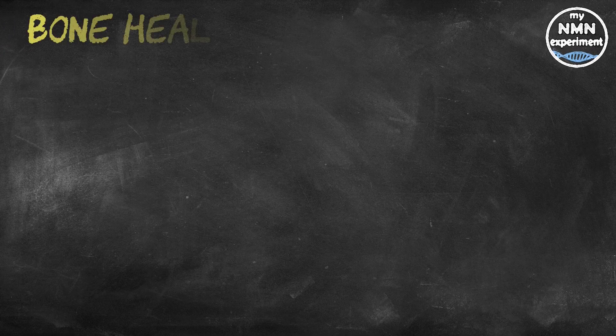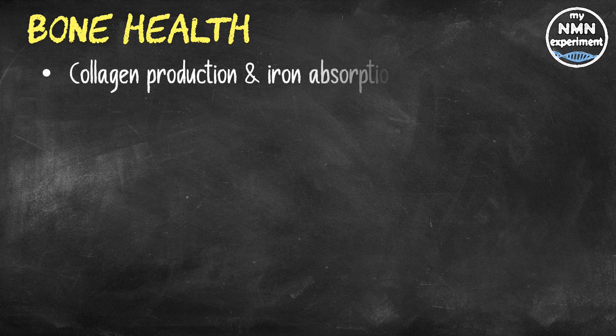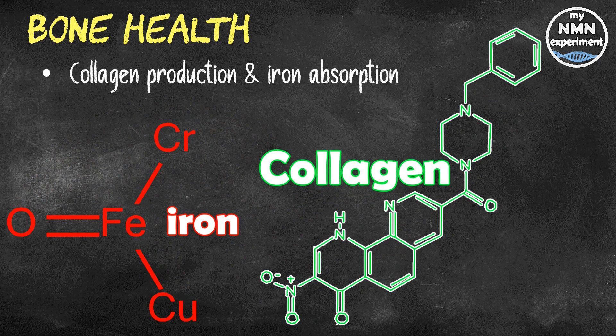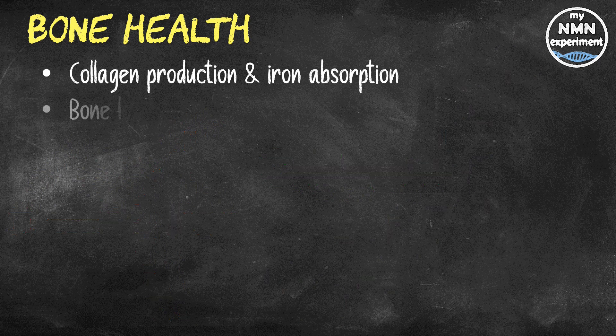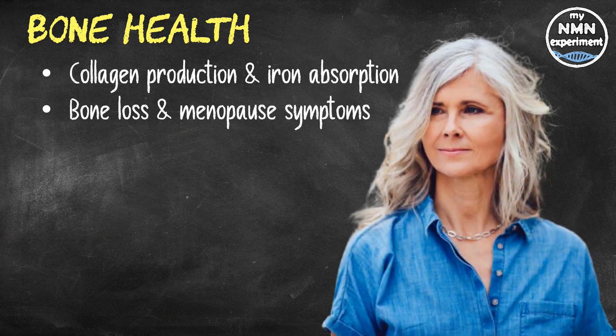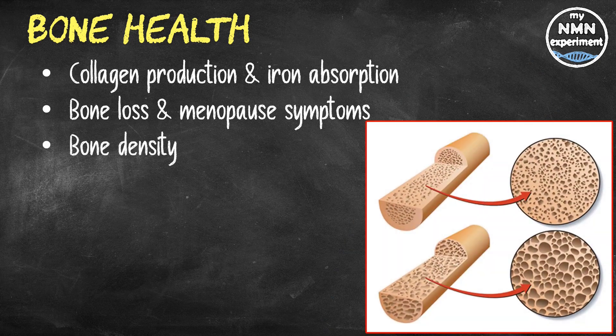Let's now take a look at bone health. Alpha ketoglutarate increases collagen production and iron absorption, which may increase bone density and bone strength. In a study of 76 menopausal women with bone weakness, supplementing with alpha ketoglutarate for 24 weeks prevented bone loss, reduced the symptoms of menopause, and also reconstructed some of the bone tissue. A number of animal studies have also indicated that supplementing with alpha ketoglutarate does improve bone density.